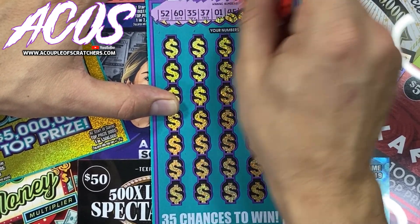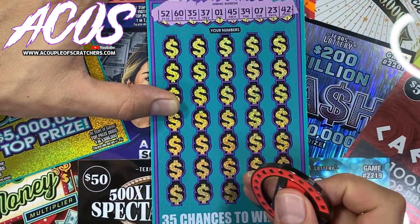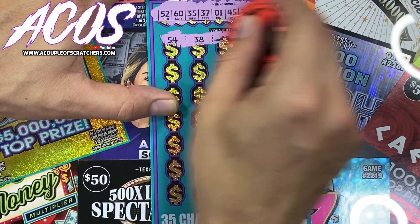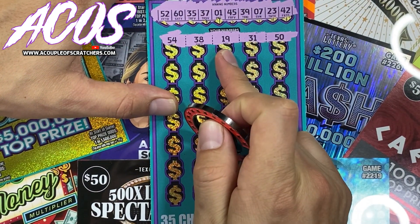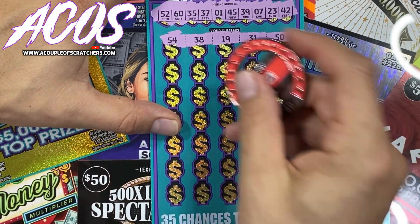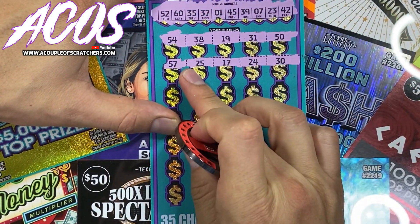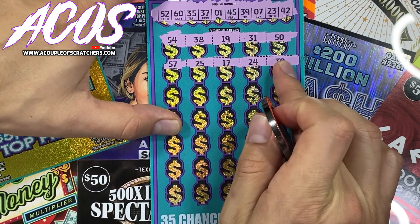First row: 52, 60, 35, 37, 145, 39, 7, 23, and a 42. Next: 54 — let me check for a symbol — 54, 38, no, 38, no, 19, 31, and a 50. Then 57, 57 — no go — 25, 17, 24, and a 30.